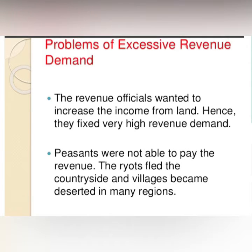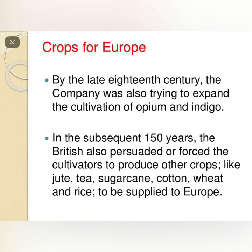Peasants were unable to pay the high revenues, so they fled the countryside and villages, which became deserted in many regions.